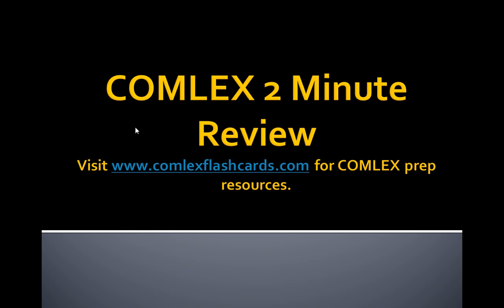Thank you for listening and visit us at www.comlexflashcards.com for more resources as you study for the Comlex exam. Good luck in your preparation.